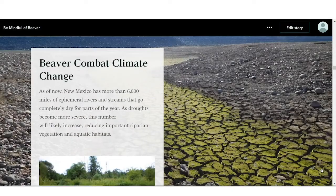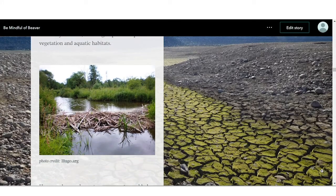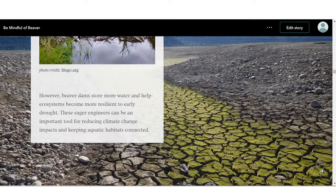Beavers play an important role as ecosystem engineers across the country, but in arid regions like the Southwest, their role is even more critical. Because water is scarce, biodiversity is concentrated around aquatic and riparian systems, and as the impacts of climate change like drought, smaller snow packs, and unnatural wildfire behavior increase, a healthy population of beavers will become even more important.